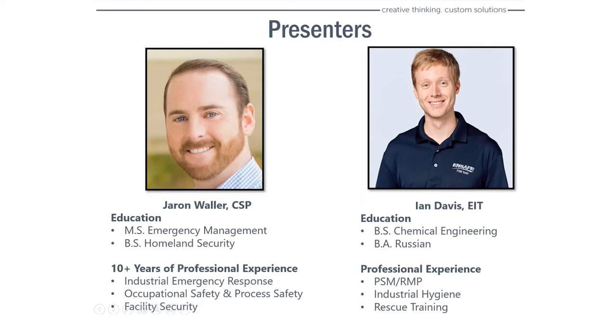As far as my background in education and professional experience, I have a master's degree in homeland security with an emphasis in emergency management. I took that educational portfolio and brought it to the private sector, where I've got 10 plus years of professional experience working with various industries, primarily in an industrial emergency response setting, which also led into regulatory compliance and helping facilities with their occupational health and safety and process safety efforts, as well as facility security measures.